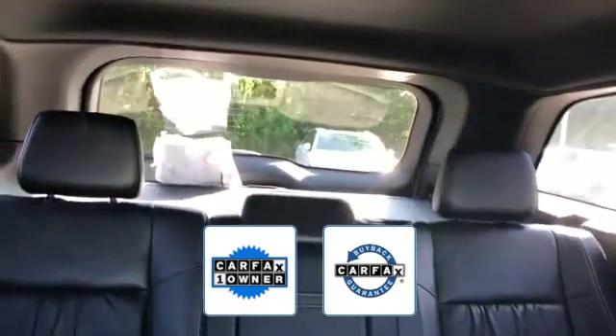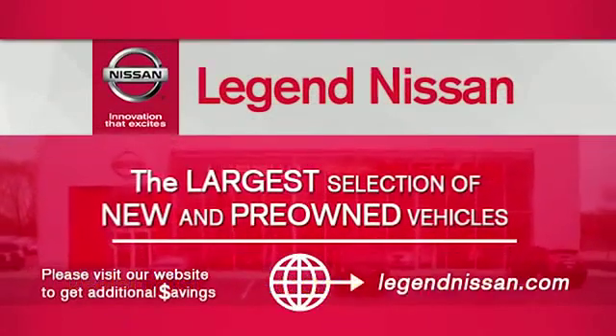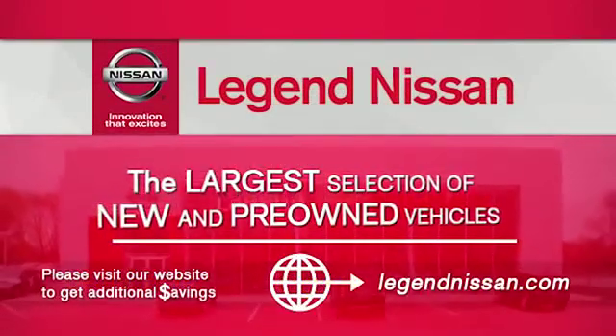Also a Carfax one-owner vehicle, this high-quality model also qualifies for the Carfax buy-back guarantee. This is a top-rated dealer — experience the difference. Test drive your dream car today.